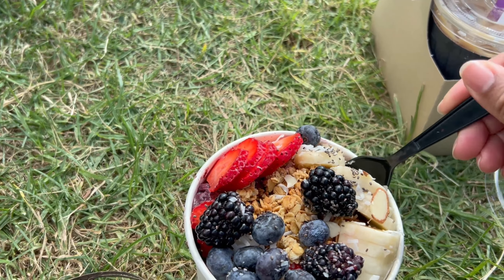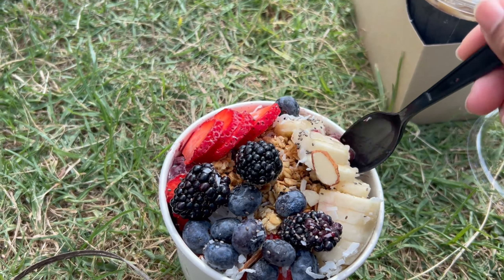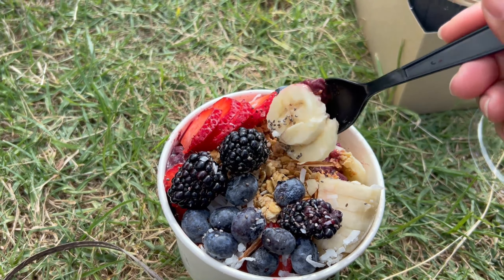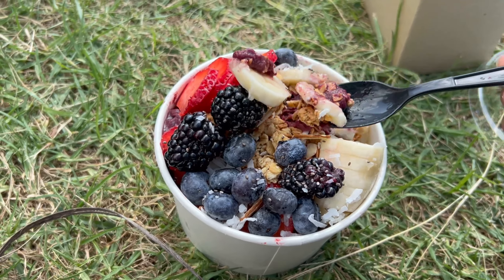I just feel like I couldn't come to LA without getting this breakfast combination — or late breakfast combination in our case. I absolutely love acai bowls; they're one of my favorite things for breakfast when I go out to a cafe, and this one definitely didn't disappoint.